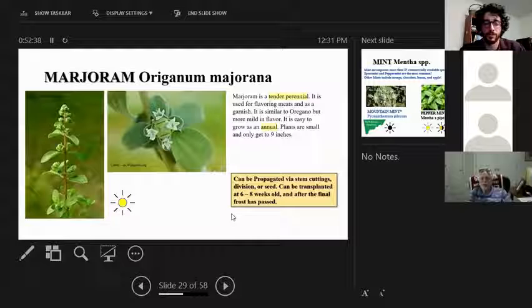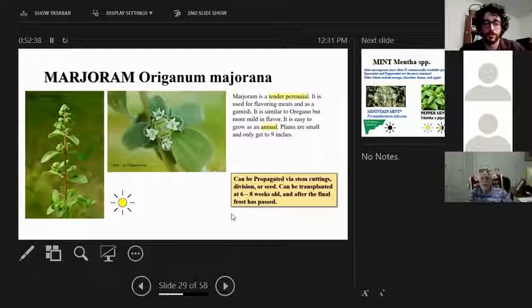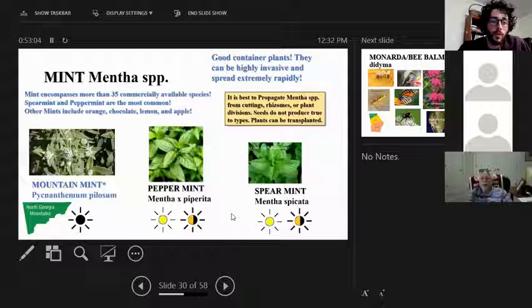Marjoram is a tender perennial that doesn't get very large. Commercial growers often start it in a greenhouse in late winter and transplant it in spring once it's established. It's a full-sun plant grown for its flavor — used for flavoring meats and as a garnish.